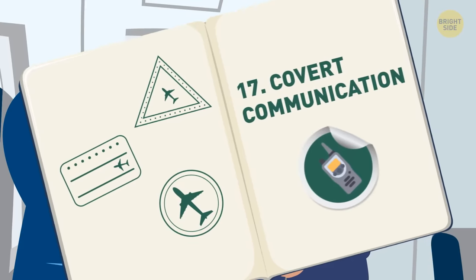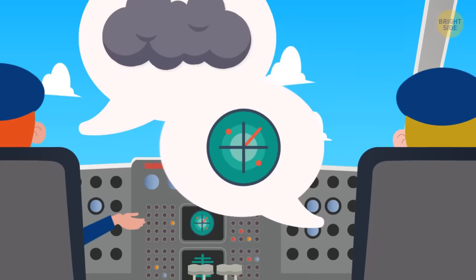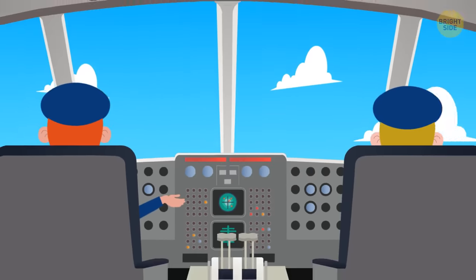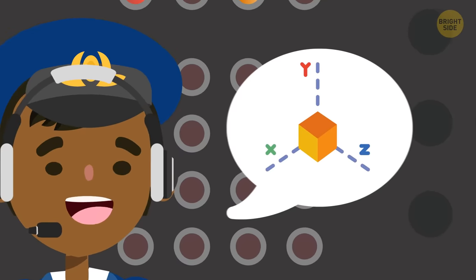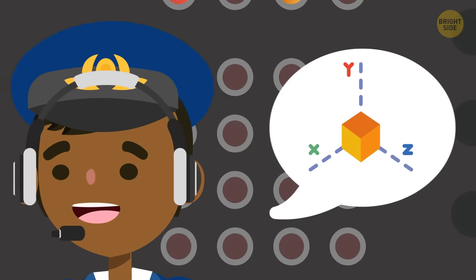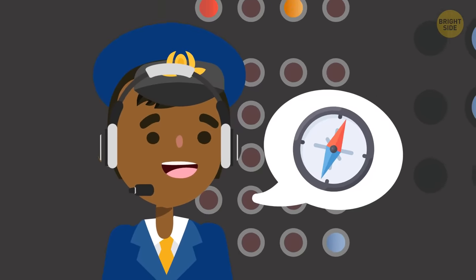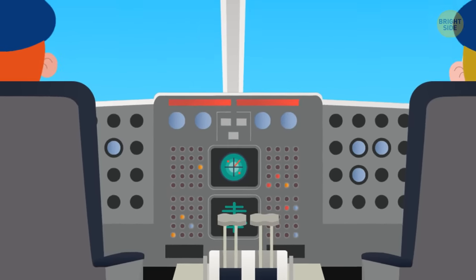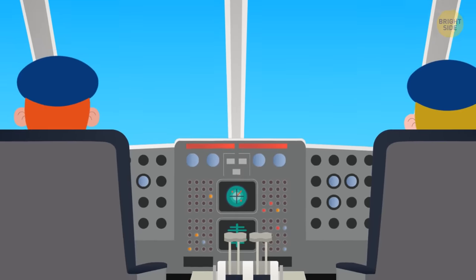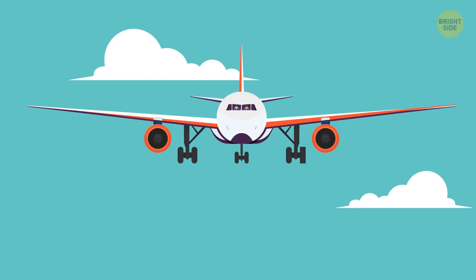17. Covert communication. The flight attendants, and especially those in the cockpit, are constantly communicating. The captain and co-pilot stay in communication throughout the whole flight. There may also be a flight engineer or second officer on board, making all the important calculations as far as the best landing position and other complicated equipment-related tasks. The pilot is also always in communication with air traffic control. Keeping everyone on the same page is the safest bet.